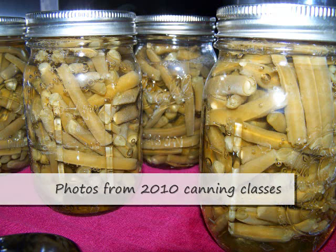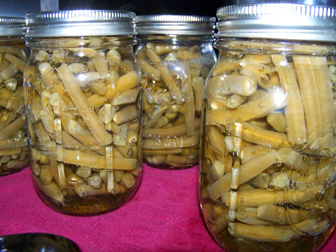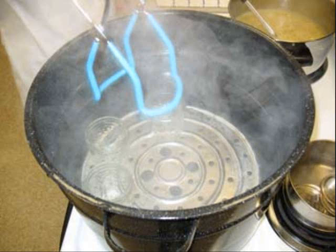Interest in home canning is on the rise as everyone tries to find more ways to save money and make healthier choices. Canning allows you to preserve your garden's bounty for enjoyment later. Using heat to destroy microorganisms, each type of food has specific requirements for safe, high-quality home canning.